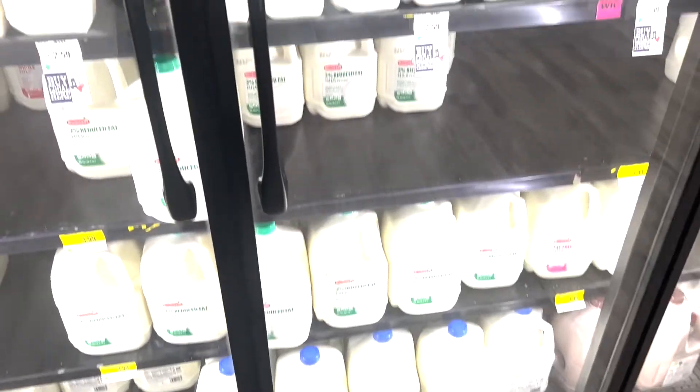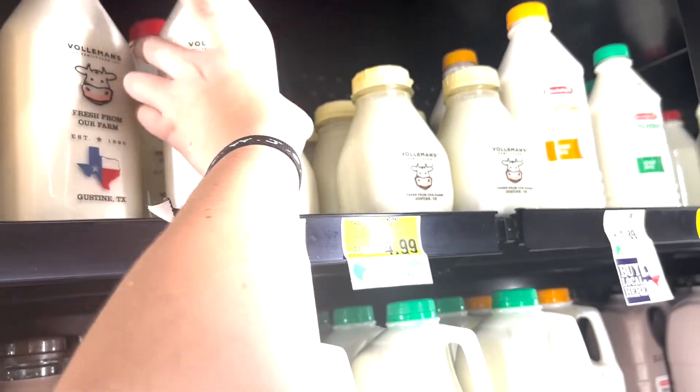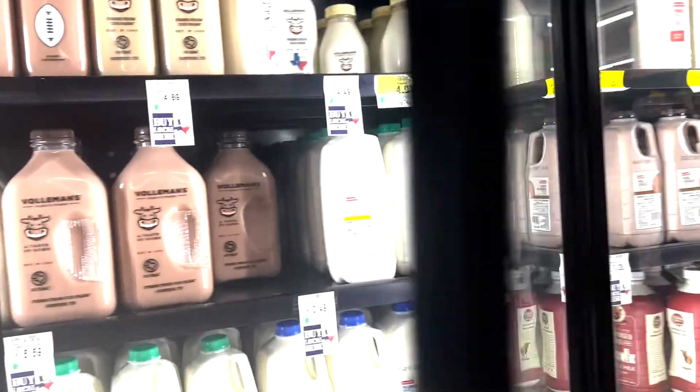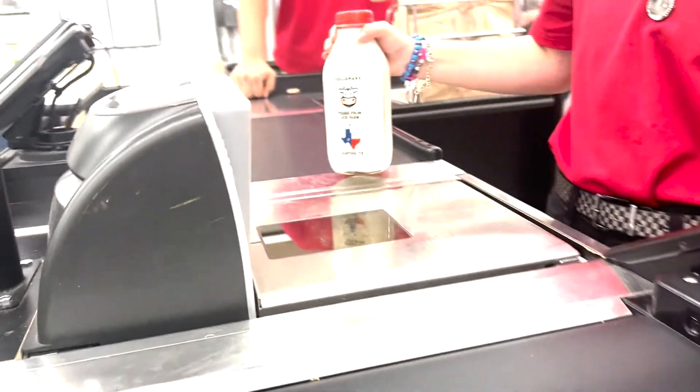The first step of the bottle return process is getting your milk. Head to your nearest store that carries our products. If you don't know where that's at, head over to Bolleman's Dairy dot com slash stores, type in your zip code, and find a store nearest you. Once you locate the Bolleman's Milk and grab whatever flavors your heart desires, head on over to checkout, where the two dollar bottle deposit will be added on — that is two dollars for each bottle that you purchase.